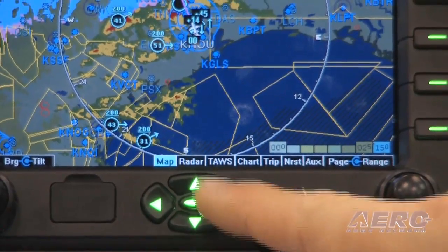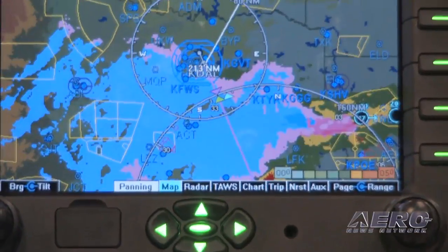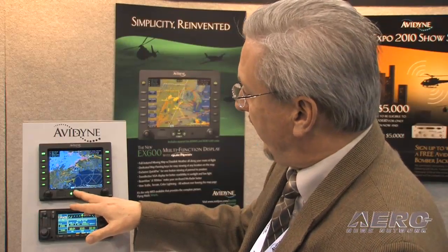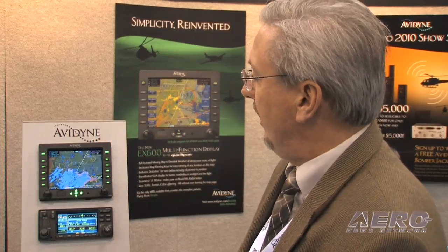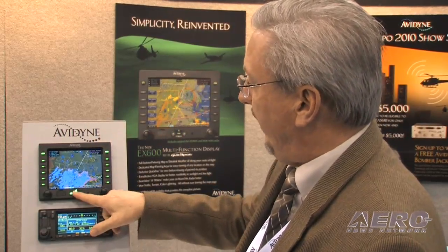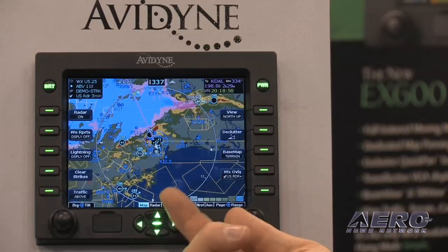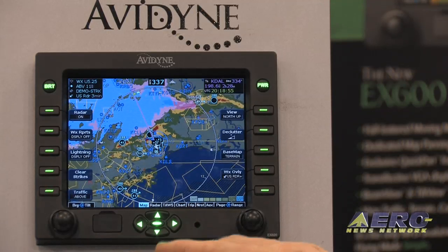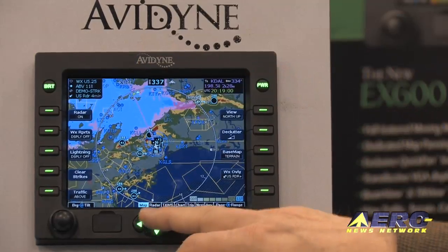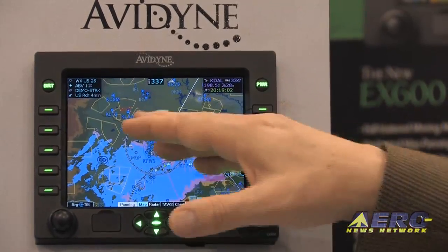One of the unique features of the EX600 is what we call panning and quick pan capability. We've got dedicated panning keys right on the display and then the center key gives you a quick pan, so you can actually pan to your destination or some other location, have a look, zoom in, whatever, and then just with the touch of a button come back to your present position. The quick pan feature makes it much easier to operate the system — especially in a helicopter environment where you want to minimize the amount of hand touch on the display — making it very easy to operate at one touch.